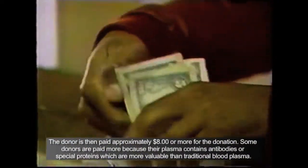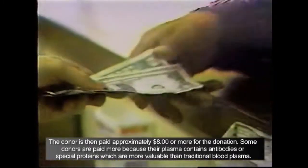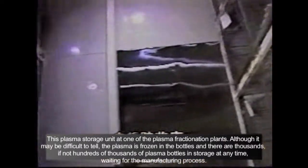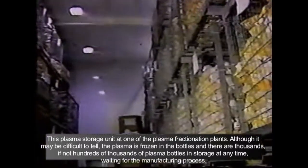Collection centers screen for certain types of things — for example, if you have recently traveled to a foreign country, if you are promiscuous, or if you use intravenous drugs. Since the donor has the potential for passing on a disease or virus to others, they should never lie about these behaviors, since their plasma, when used in another person, could have potentially fatal consequences.